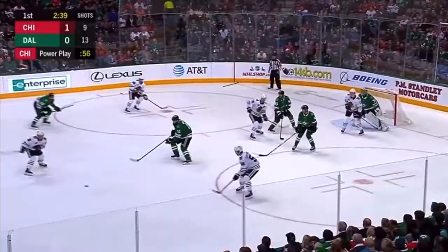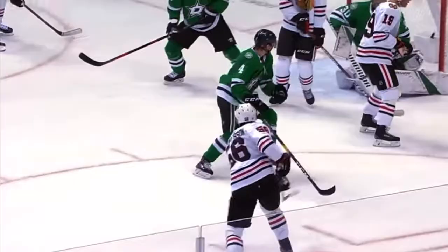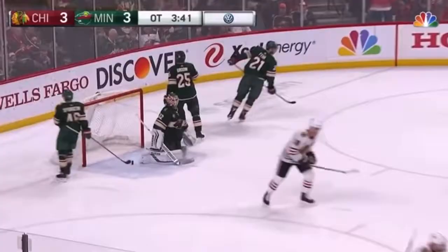Across to Gustafsson, a little give and go, and Gustafsson one-times it home. Staying red hot — Gustafsson a power play goal, and the Hawks extend their lead. Seven skaters on the ice with under a half minute left. And the shooter penalty — Gustafsson scores!